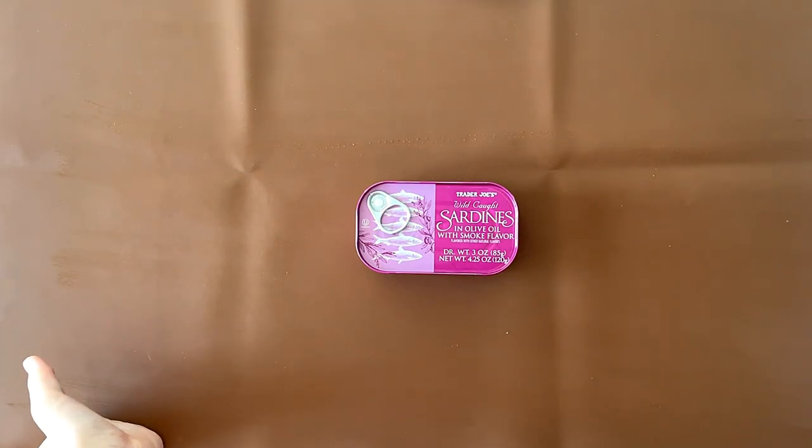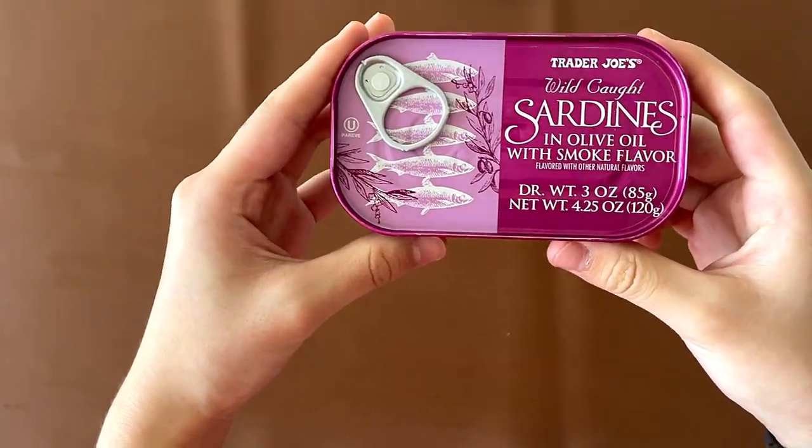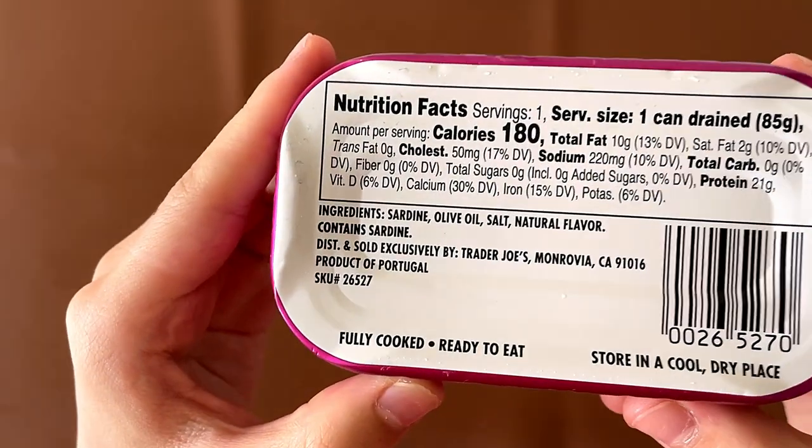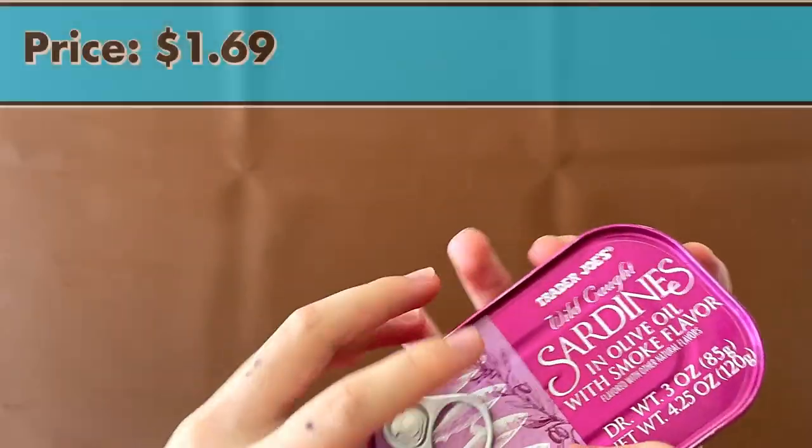Hello tiny reviewer friends. Today I'll be reviewing Trader Joe's wild-caught sardines in olive oil with smoked flavor. Nutrition facts and ingredients: it contains sardines, it's a product of Portugal, and the price is $1.69.